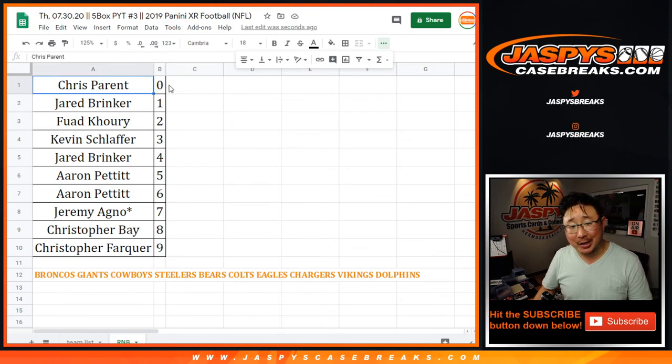Alright, there you go. It's in the description anyway. Joe for JazBeesCaseBreaks.com — pick your team three is a separate video. See ya.